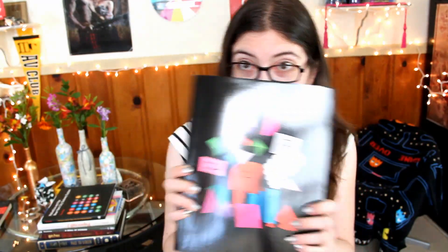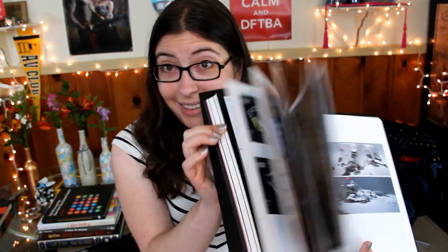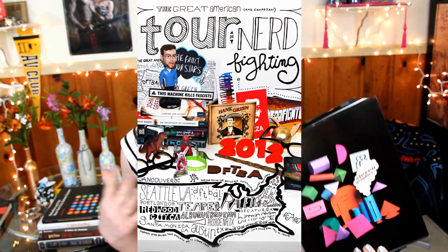Next up is a book called Stereographics. The only bad thing I have to say about it is that you get fingerprints all over the black cover, so I don't even want to touch it, but unfortunately my books don't float in the air. The inside of the book has really fantastic 3D poster design inspiration. I actually used a lot of inspiration from this book when I was designing the 2012 Tour de Nerdfighting poster. It has these huge, gorgeous photos.